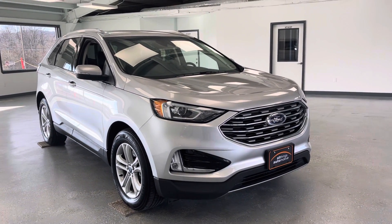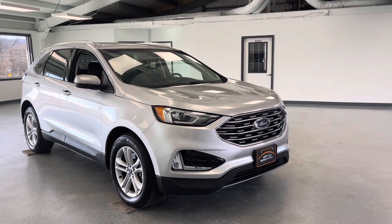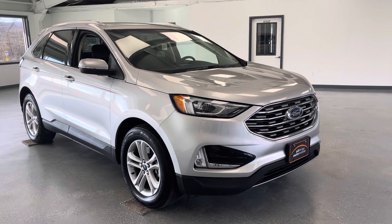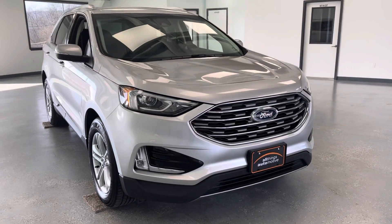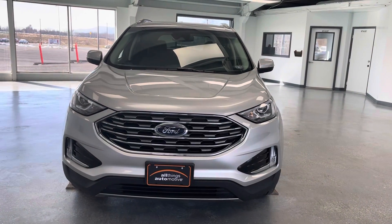Hey guys, thanks for checking out this 2019 Ford Edge SEL. It's going to give you mid-trim-line levels as far as the features and everything it has to offer. You'll have your heated leather seats, cruise control, and your backup camera. We'll make our way around the vehicle noticing all the features it has to offer, then make our way around again noticing any dents, dings, or imperfections you could expect to find on a used vehicle.